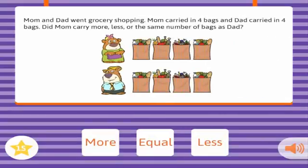Mom and Dad went grocery shopping. Mom carried in four bags, and Dad carried in four bags. Did Mom carry more, less, or the same number of bags as Dad? Equal. Correct!